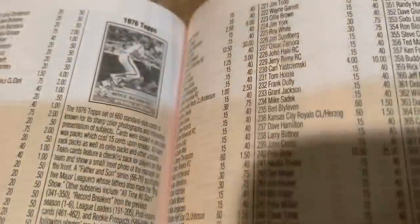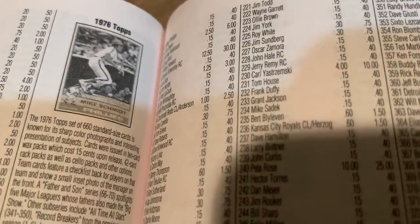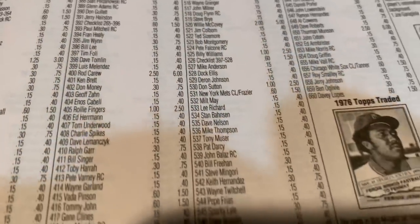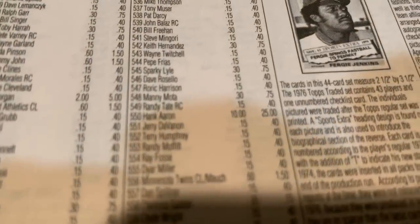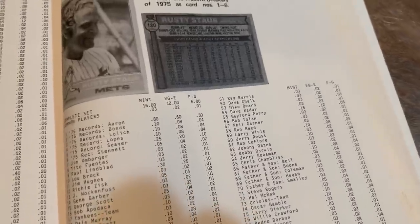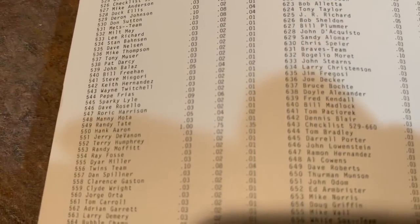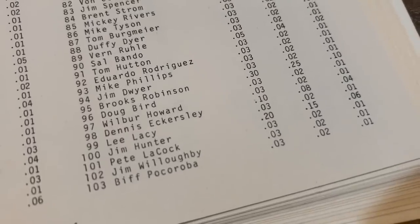1976 is a pretty nice set — not a lot of high-value cards. Dennis Eckersley is leading the pack today with a $30 price tag, and the Hank Aaron card books at $25, number 550. Looking at the 1979 price guide, we get our first dollar card: Hank Aaron card number 550 was worth $1.00. The Dennis Eckersley card number 98 was worth $0.10.